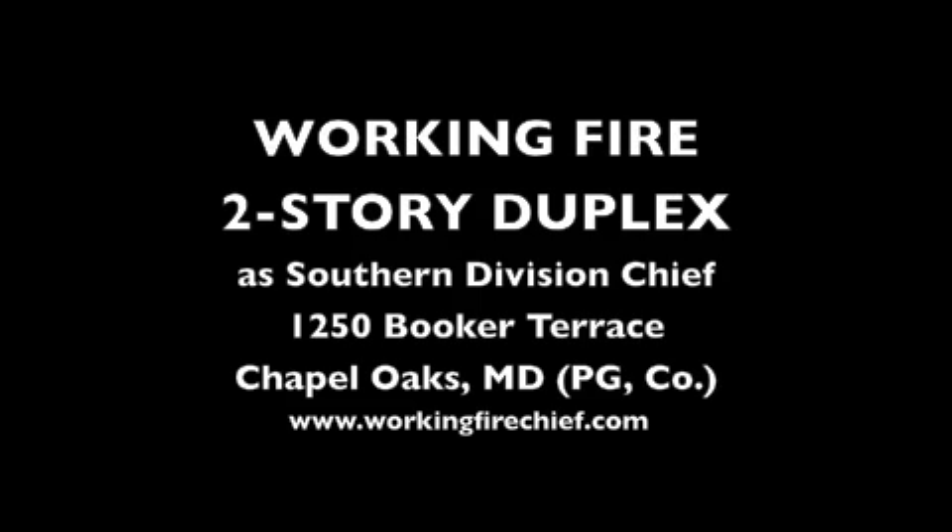1250 Booker Terrace, report a fire in the kitchen of a house. Box 3812: engine 838, engine 808, engine 833, engine 837B, tower 833, truck 809, rescue engine 833, paramedic and ambulance 838, battalion chief 881, battalion chief 883 have been alerted to respond. Tell group 8 alpha 3.